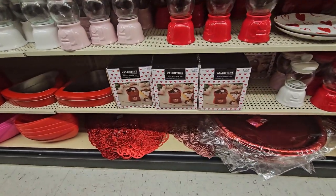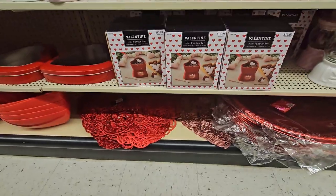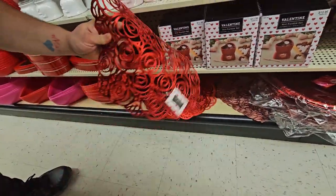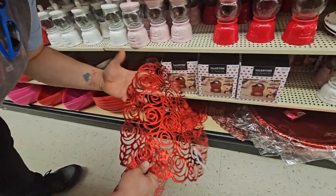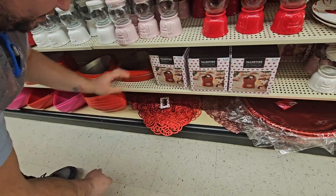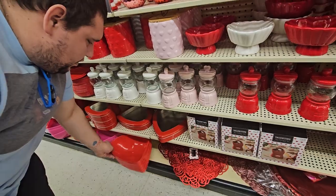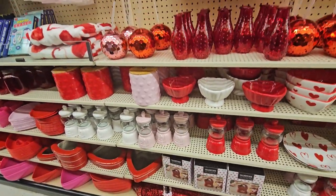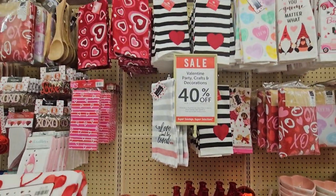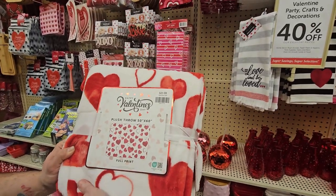Right here we have a mini fondue set — that's cute, $13.99. Some more placemats — that's glossy and heart-shaped, really cute. And this little item for $3.99 — I mean, it doesn't really protect anything but it looks cute as a decoration.